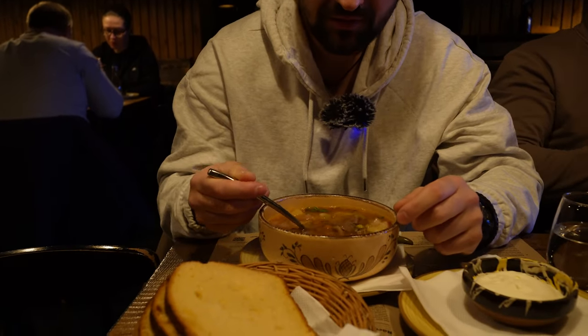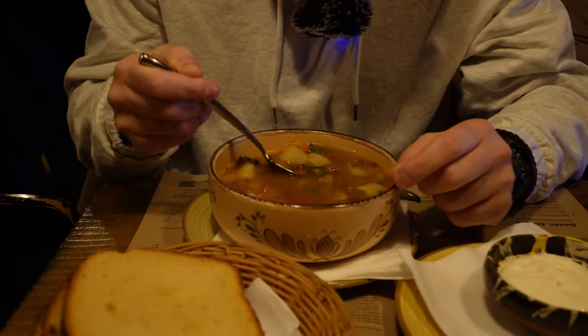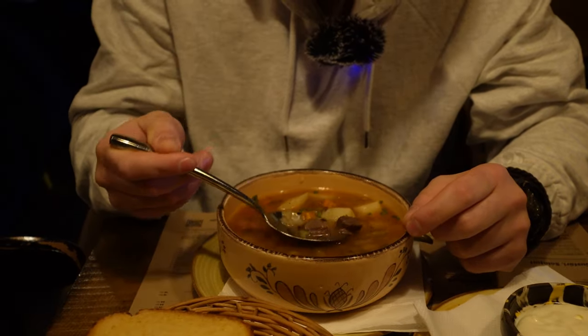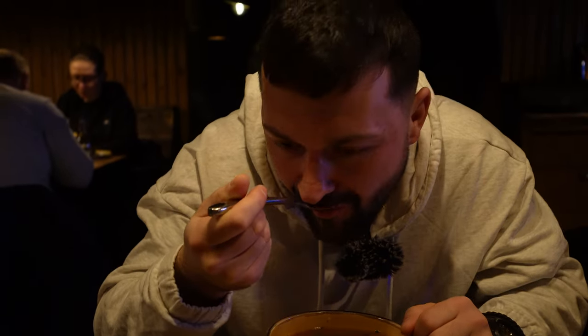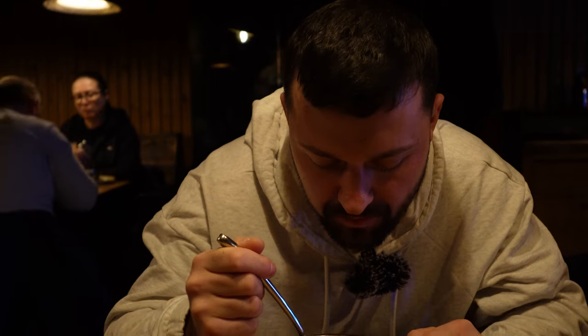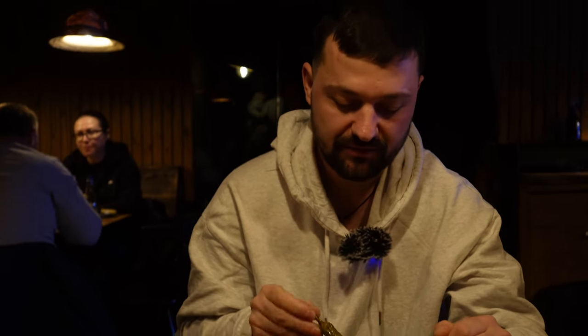It's spicy. Well, it looks really good — it has peas, potatoes, too many vegetables. Let's give it a try. Yeah, it's really good, it's really fresh. It's not hot but it also goes with this spicy pepper.